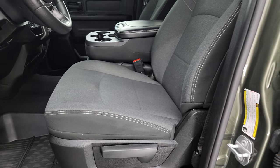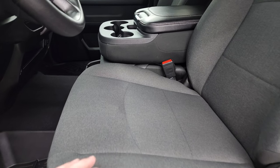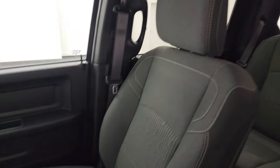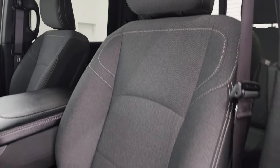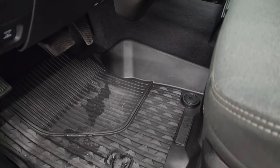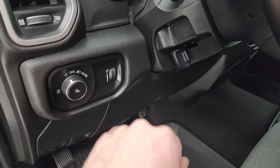Inside, the Tradesman Level 2 package gives you the dark charcoal and black cloth interior, 40-20-40 split bench seating in the front. No rips or tears on these seats — they are in fantastic condition. Smells very clean inside this truck. Factory all-weather floor mats. I don't think it's ever been smoked in. Has auto headlamps, power windows, locks and mirrors, and tilt steering wheel.